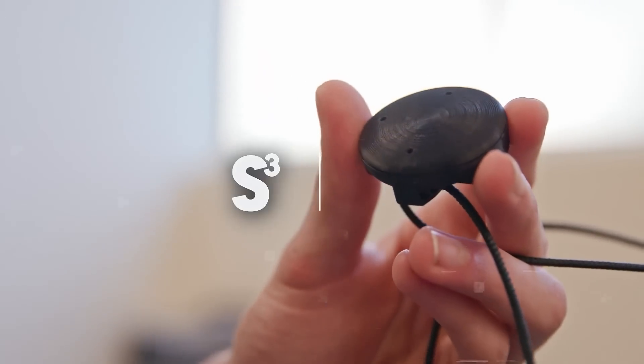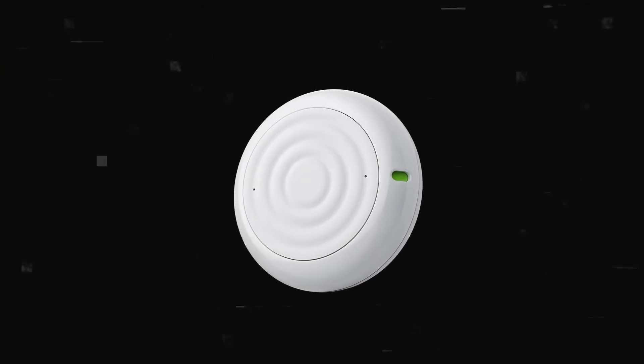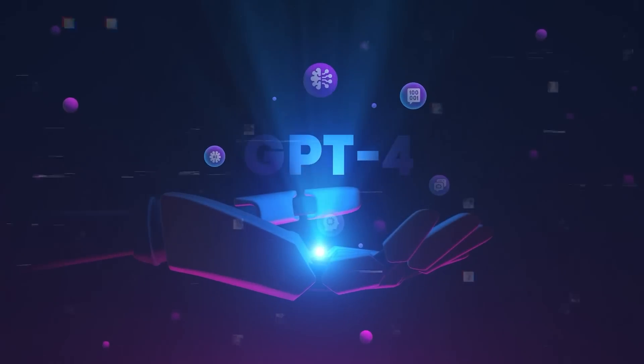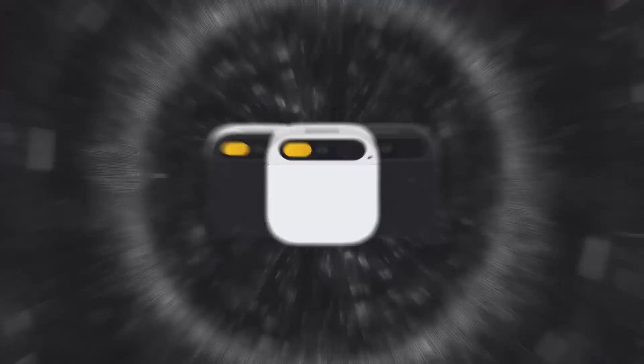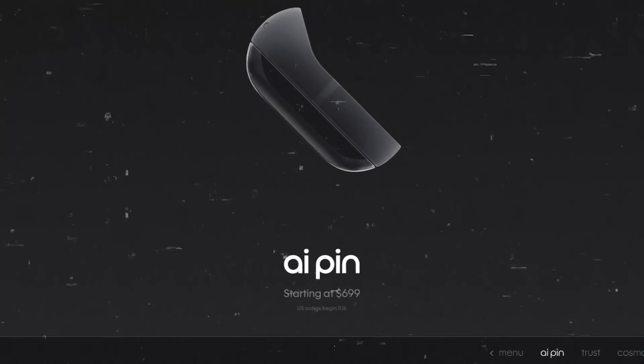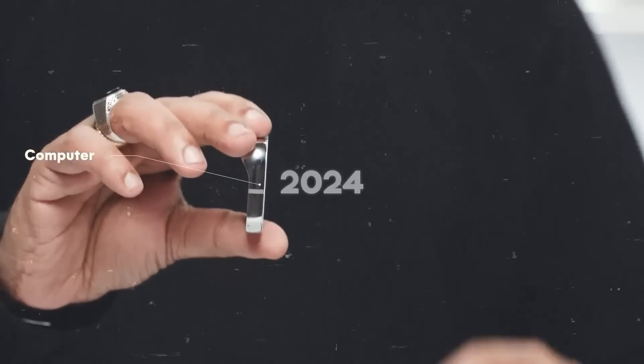However, none of these devices have the same level of functionality, creativity, and reliability as the Humane AI Pin, which is powered by the state-of-the-art GPT-4 technology. The Humane AI Pin has received a lot of attention and praise from the public and the tech community, and many people are eager to get their hands on it. You can pre-order it on the Humane website for $699, and there's a monthly subscription fee of $24. They'll begin shipping it in early 2024.